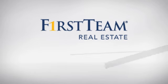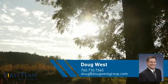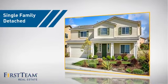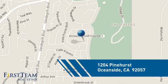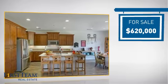At First Team Real Estate, you'll find a wide selection of listings. This video is brought to you by your real estate agent, Doug. This home is a great choice for those looking for comfort, convenience, and the privacy of their own home. It's located in the Oceanside area, currently listed at just over $600,000.